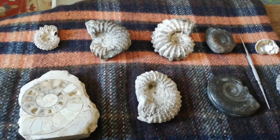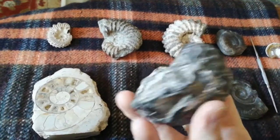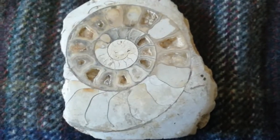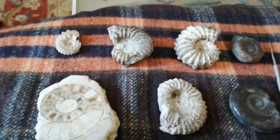Another is the nautilus, which has a chambered shell, and these are also found as fossils. Here's one here. Ammonites also had a chambered shell like this one here, so they're very similar to the nautilus.